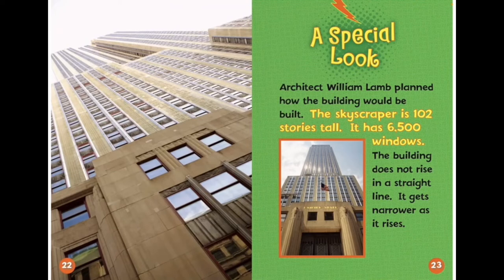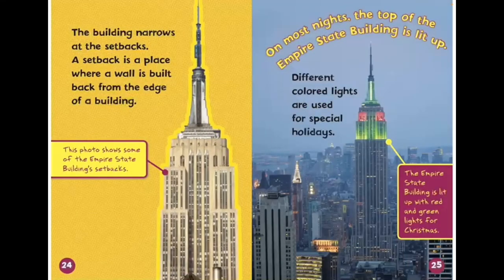A special look. The skyscraper is 102 stories tall. It has 6,500 windows. The building does not rise in a straight line — it gets narrower as it rises. The building narrows at the setbacks. A setback is a place where a wall is built back from the edge of the building. Different colored lights are used for special holidays.